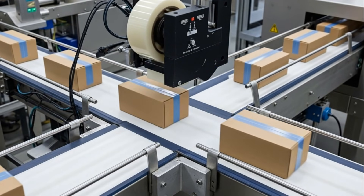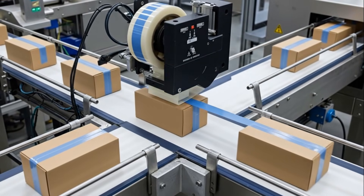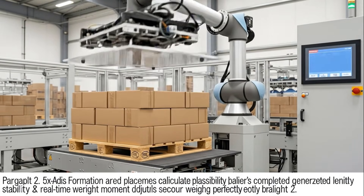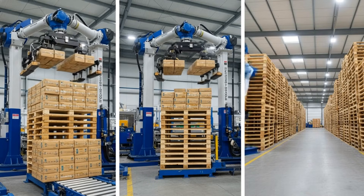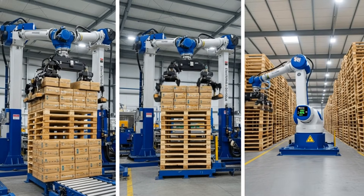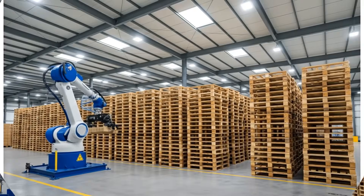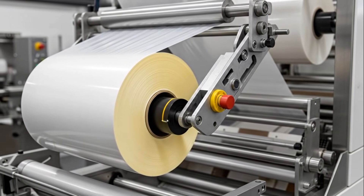For bulk deliveries, loaves are combined into multipacks, bundled, wrapped, and prepared for large retailers. Robotic cartoners fold, fill, and seal boxes, protecting the bread for long-distance travel. Robotic palletizers lift and stack each box, creating strong, stable towers prepared for shipping. Shrinkwrap secures the pallet, ensuring every loaf stays protected during transport and handling.